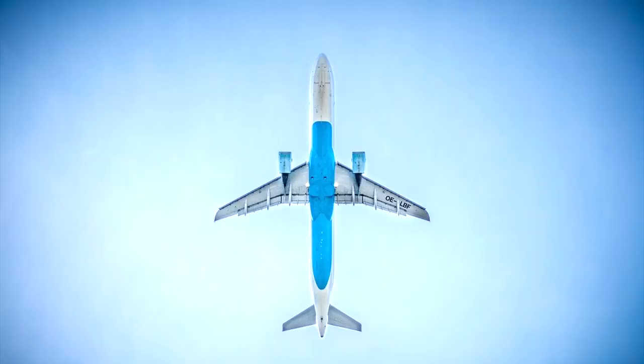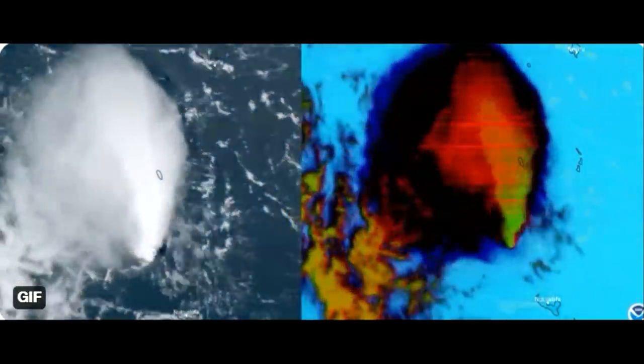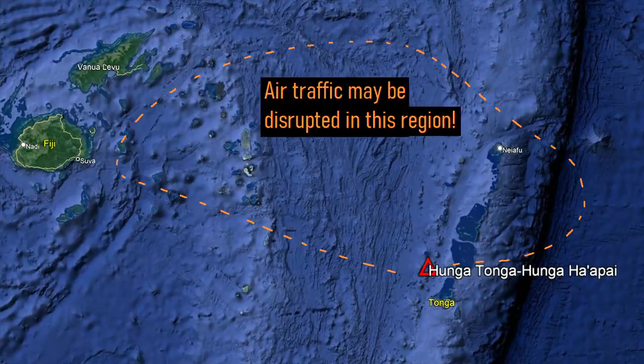Due to the tall ash plume, several flights between New Zealand and Tonga were cancelled as the plume was directed into the flight path intersecting several major islands. Although very little ash is present in this eruption, even a negligible amount can damage airplane engines causing them to fail mid-flight. Depending on the ever-changing direction of the plume, the area where flights cannot travel will range potentially from far northern Tonga to eastern Fiji.